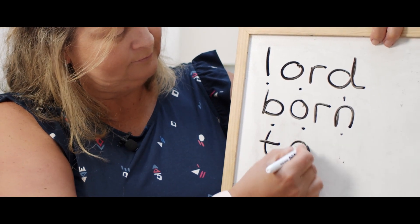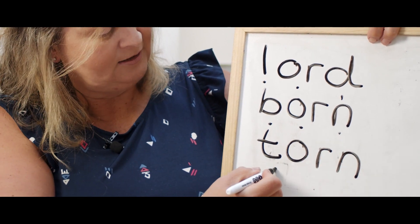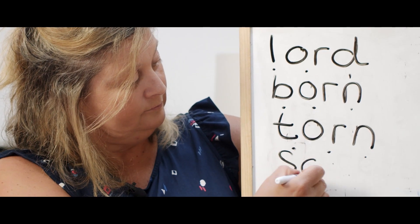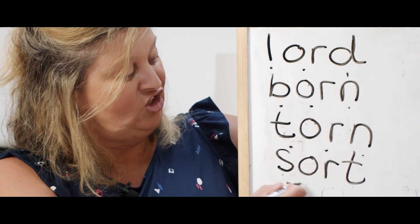The next one you're going to write is torn. Torn. T-OR-N. Torn. Off you go and write it. And the last one you're going to do is sort. Sort. I think you can have a go at writing it straight away. Sort.